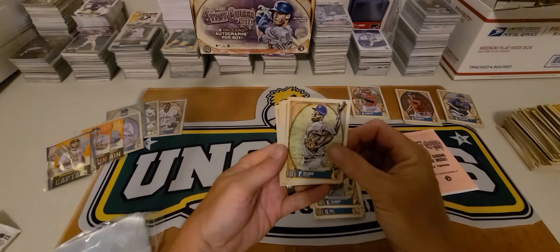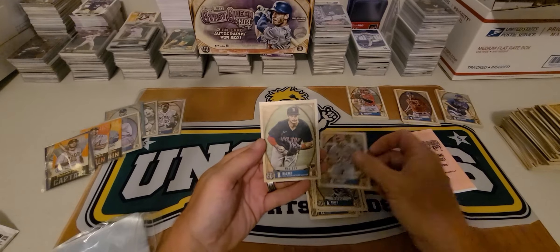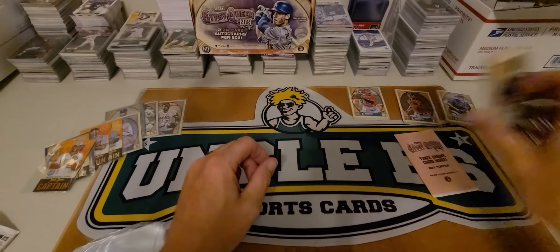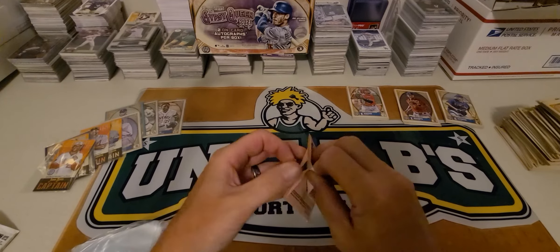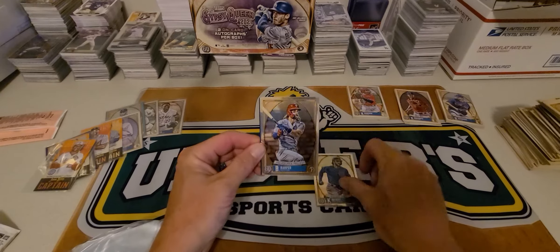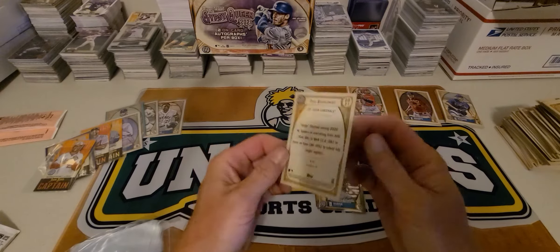Calhoun, Hoskins, Bichette, Abreu, Dylan Carlson rookie, Dahlbeck rookie, and Soto. Let's do the Chrome cards next, then get into the autos. Got a color — Chris Bryant, Harper — and who's it going to be? Goldschmidt at a 150.